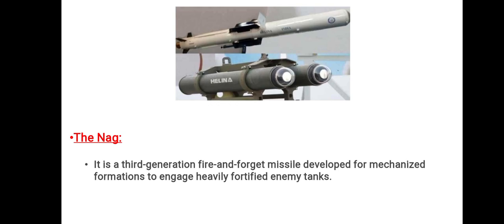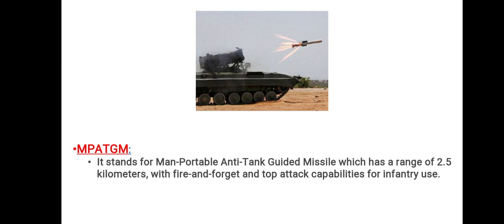Next we have Nag, which is a third-generation fire-and-forget missile developed for mechanized formations to engage heavily fortified enemy tanks. Then we have MPATGM, which stands for Man Portable Anti-Tank Guided Missile. It has a range of 2.5 km with fire-and-forget and top-attack capabilities designed for infantry use. You can see the picture of the Nag missile and MPATGM here.